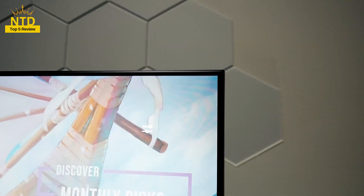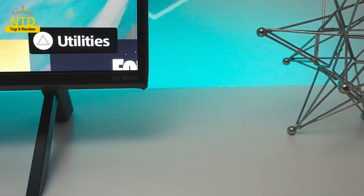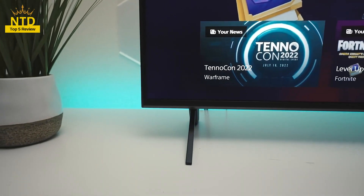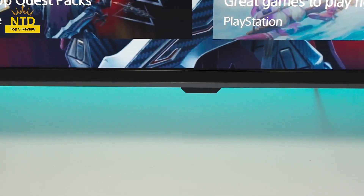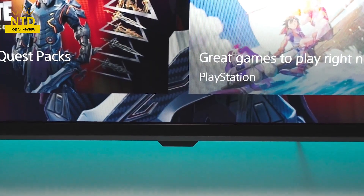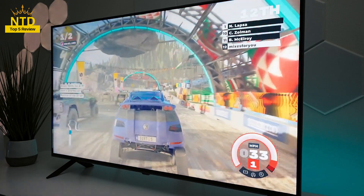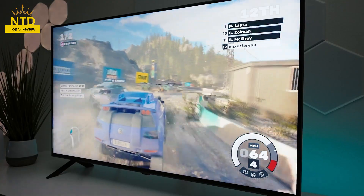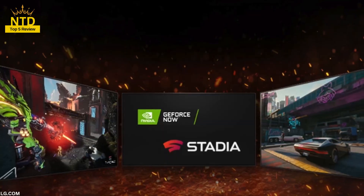Connectivity is the factor that helps you connect the TV to other devices, such as players, speakers, computers, phones, etc. You should choose a TV with at least 3 HDMI ports to connect to image playback devices, and 1 USB port to connect to storage devices. In addition, you should also choose a TV with a LAN or Wi-Fi port to connect to the internet, and an optical port or 3.5mm audio port to connect external speakers.